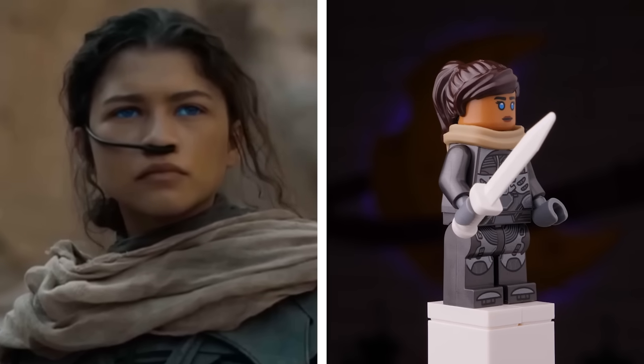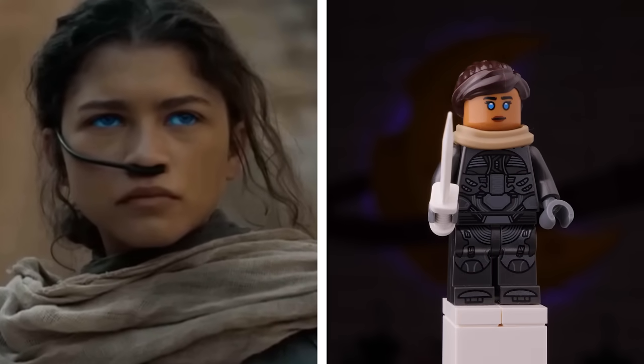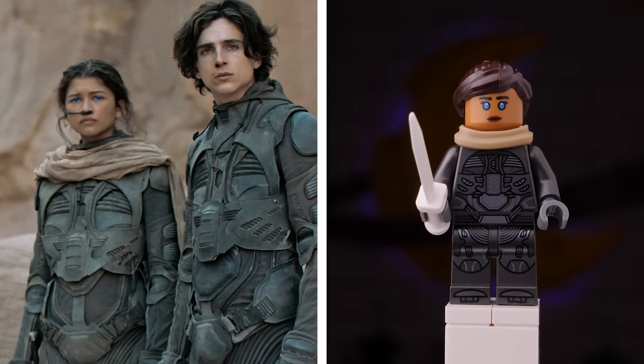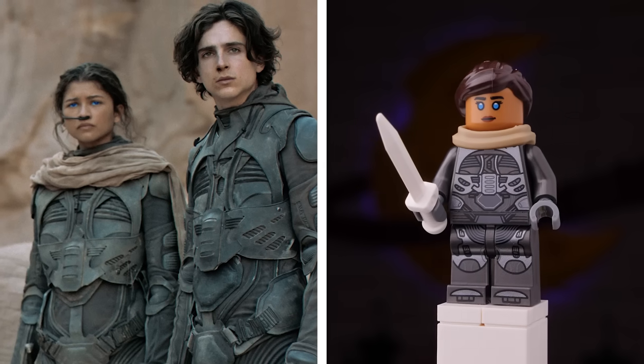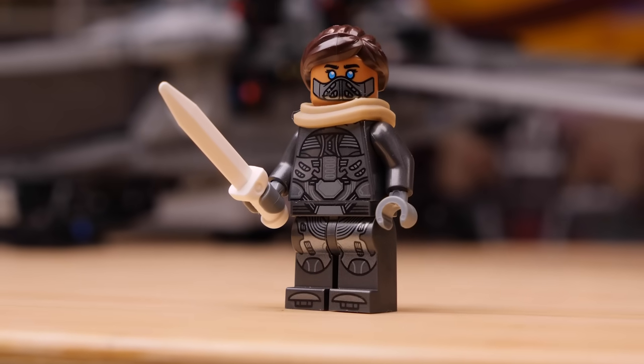The third figure with the same still suit is Chani, again making use of the great bright blue eyes characteristic of the Fremen. She has a dark tan scarf and wields a white crys-knife. The hairpiece isn't perfect but is enough to convey who the minifigure is. Chani also has an alternate face with the mask.